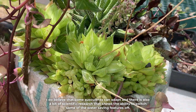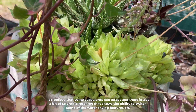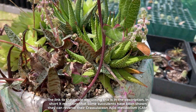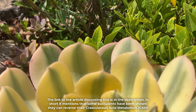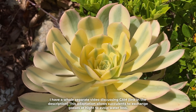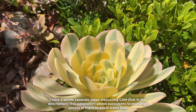Some succulents can adapt, and there is scientific research that shows the ability to switch some of the water-saving features off. In short, it mentions that some succulents have been shown they can reverse their Crassulacean acid metabolism — I have a whole separate video discussing CAM. This adaptation allows succulents to exchange gases at night to avoid water loss.